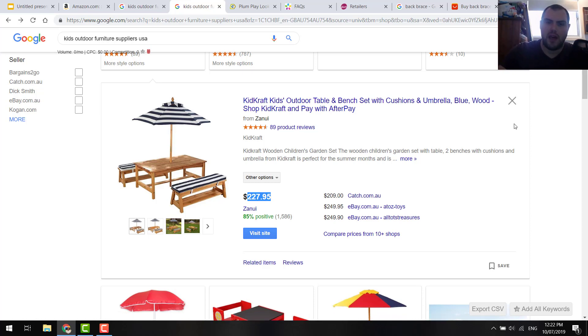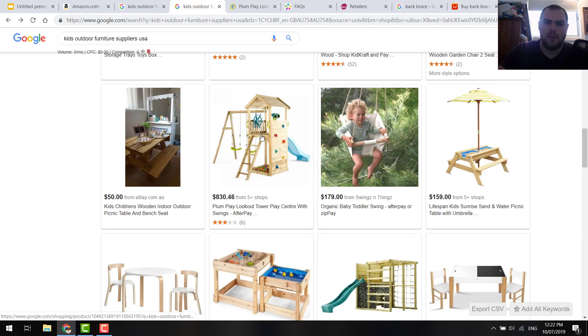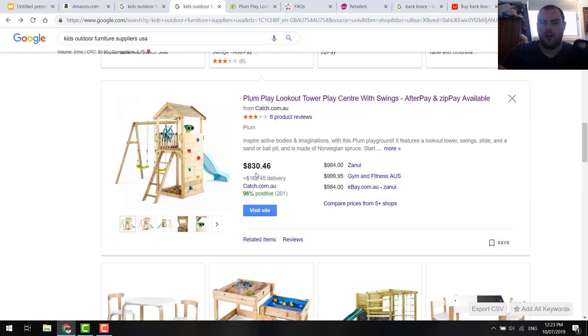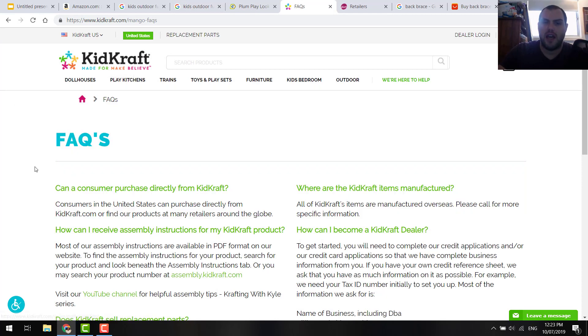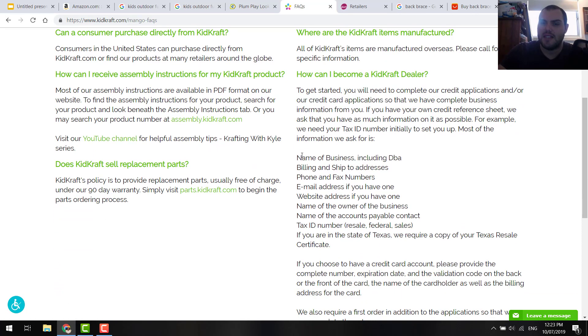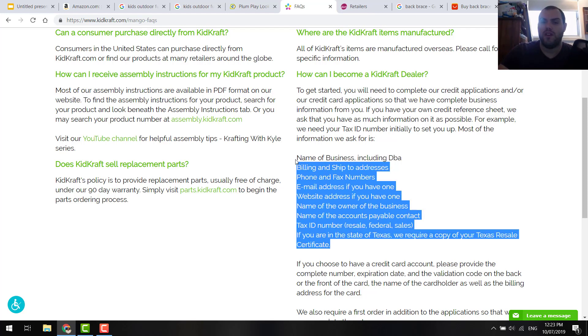So I just Googled Kids' Craft and came to the FAQs and found 'how can I become a Kids' Craft dealer?' — it sets out all the requirements. Now for a lot of this stuff you're going to need a tax ID. In Australia it's very, very easy and quick, you can do it online. You're going to get your tax ID and give them all this information. Not everyone is going to require this level of detail, but some of them are, so keep in mind you're probably going to have to show some level of detail.